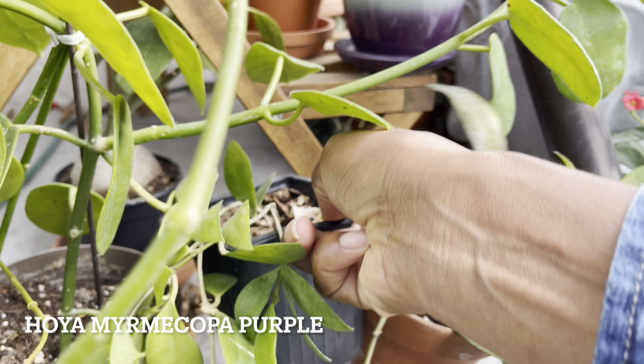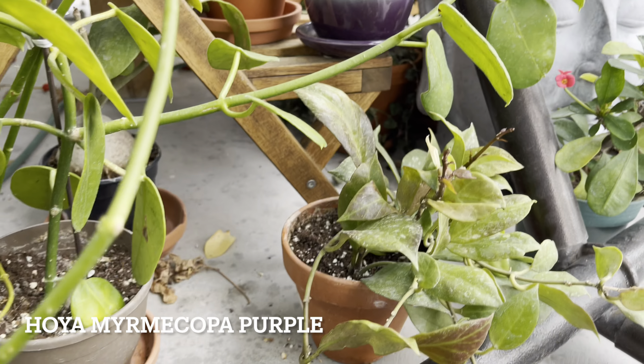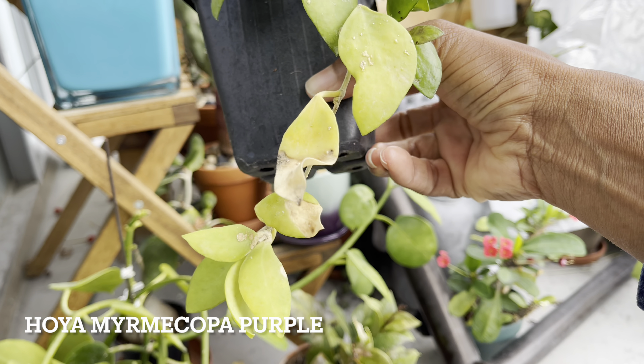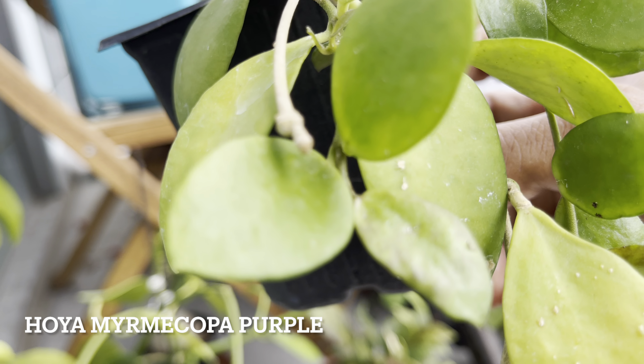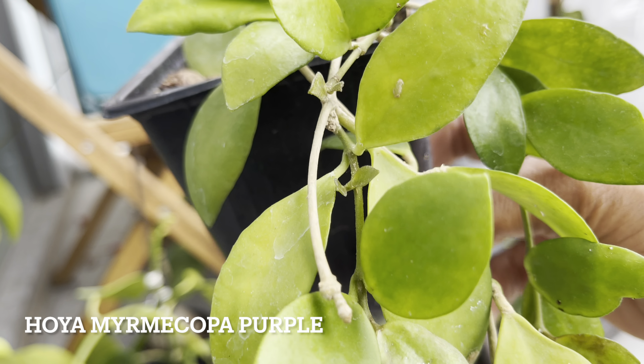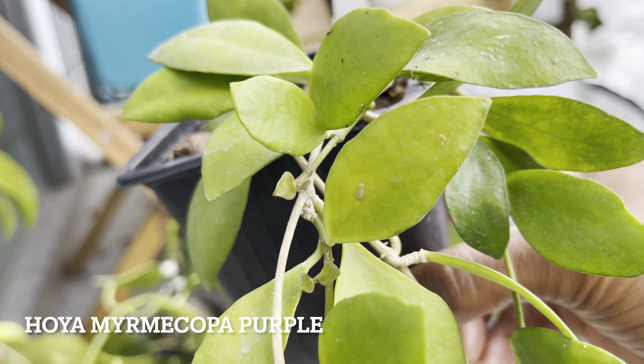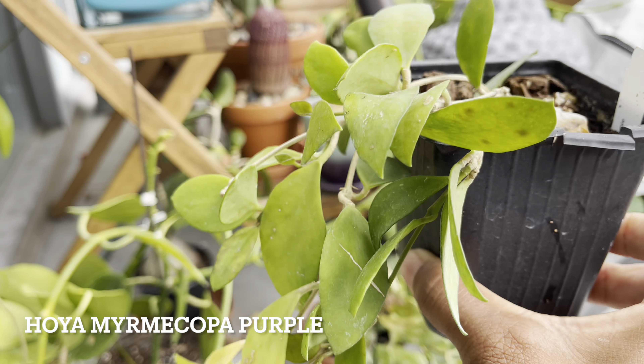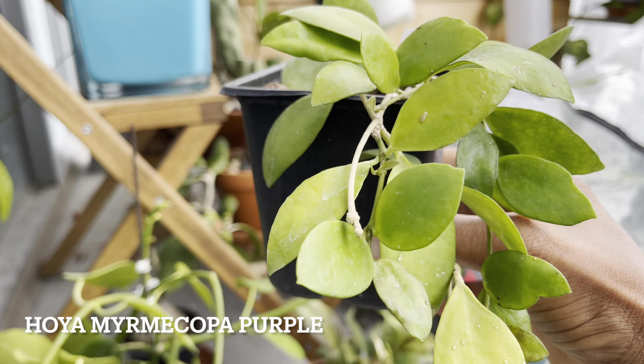Next we've got Hoya Mayacopa Purple. Now this is the one I was looking forward to this summer being in the sun. Apparently it's supposed to be more of a purpley hue when sun stressed. No purpley hue on this one, and a few of the leaves did get scorched quite a bit.